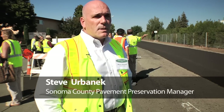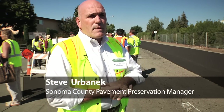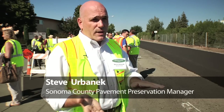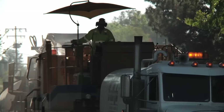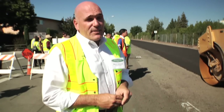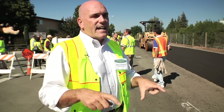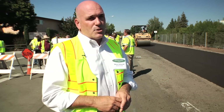Steve Urbanik, Sonoma County pavement preservation manager, says the traditional method cost about $23 a square yard for straight hot mix asphalt. By substituting the cold-in-place recycling process, they got it down to $7.30 a square yard — a significant cost savings. Sonoma County alone has around 1,200 lane miles that are good candidates for this process, and extending that cost savings over those miles adds up to about $150 million in difference.